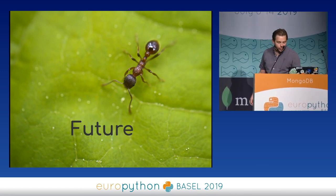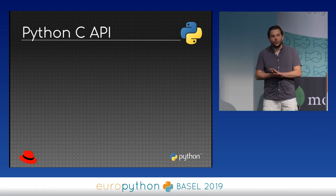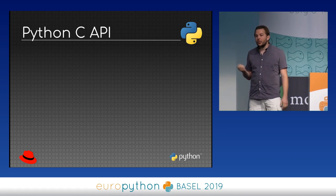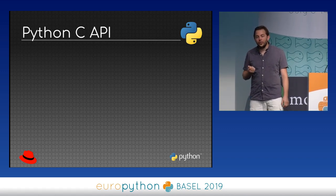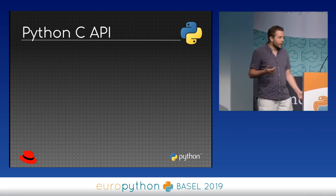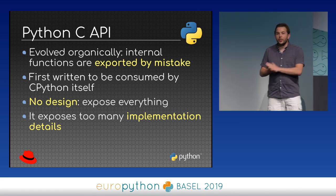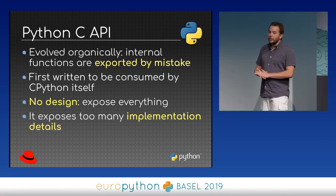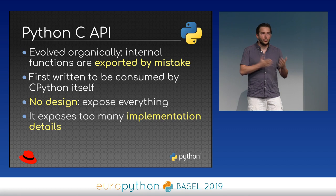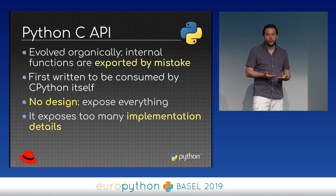Let's move to the future. I'd like to come back to an important point: the Python C API. As we saw, the Python C API causes a lot of trouble with C extensions, especially in PyPy. I think we have to fix this issue to make Python usable by everybody. At the early days of Python, the C API evolved organically — there was no clear design of what should be public, private, or exposed — and because of that, we exposed many internal functions by mistake.